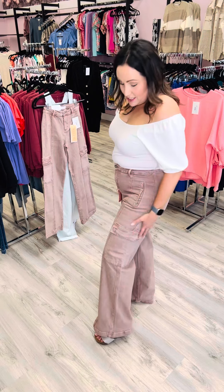Hey Soul Sisters, Shannon here. I'm here with a new arrival from Risen Jeans. I am so excited about these jeans.